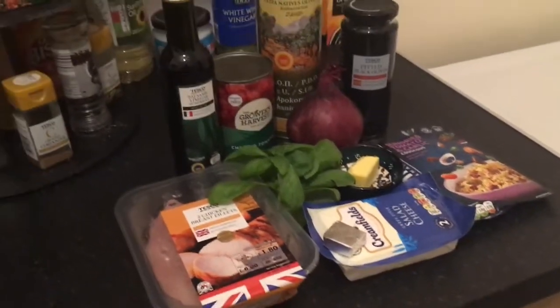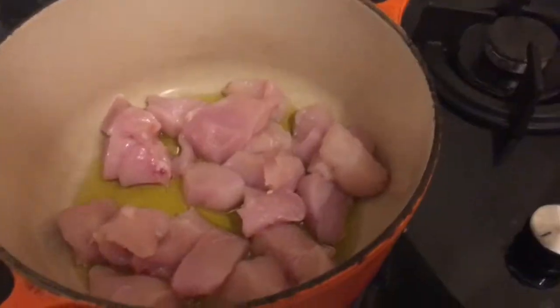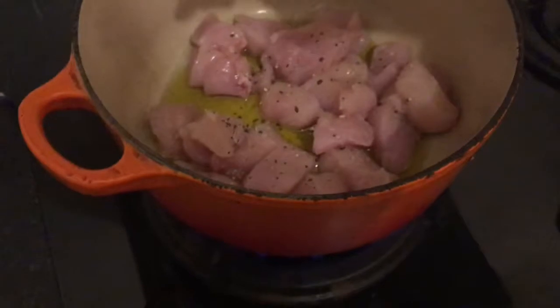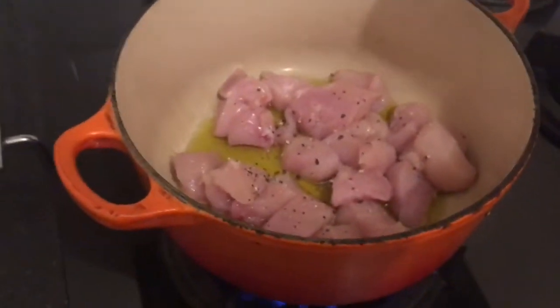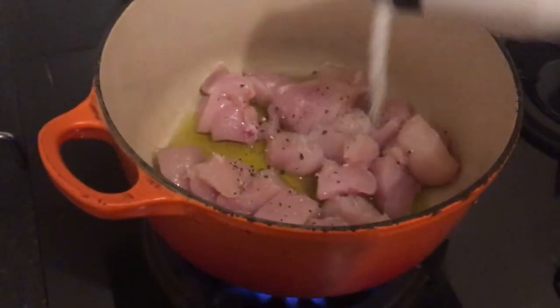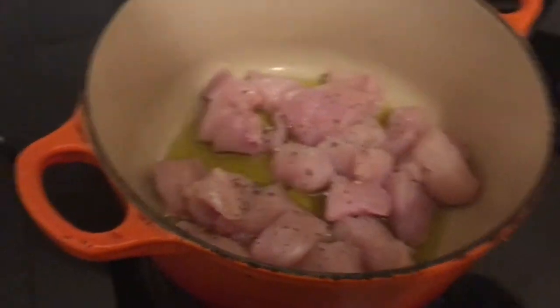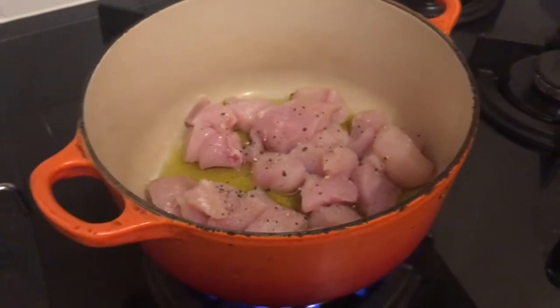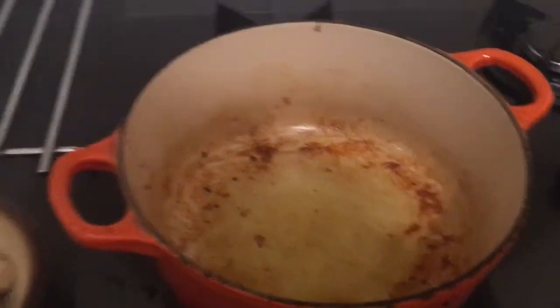It's an excellent midweek Mediterranean meal. What I'm going to do is season the chicken with a bit of salt and pepper and for four to six minutes just brown them on all sides, and then with a slotted spoon remove them to a separate bowl.